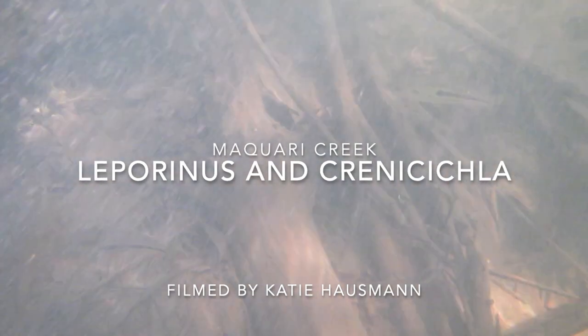Let's take a look at these cool fish filmed at Macquarie Creek by Katie Hausman. These are some sort of Leporinus — I have a few guesses which one. The fish with the red are Crenicichla johanna, a really cool pike cichlid with a widespread range across South America that can vary a lot in appearance depending on where they're from and their mood. These ones are likely in breeding mode, judging by the bright colors and territorial pacing.